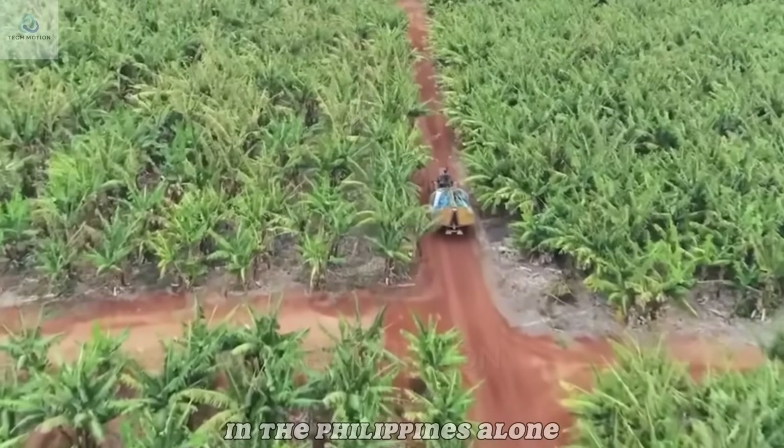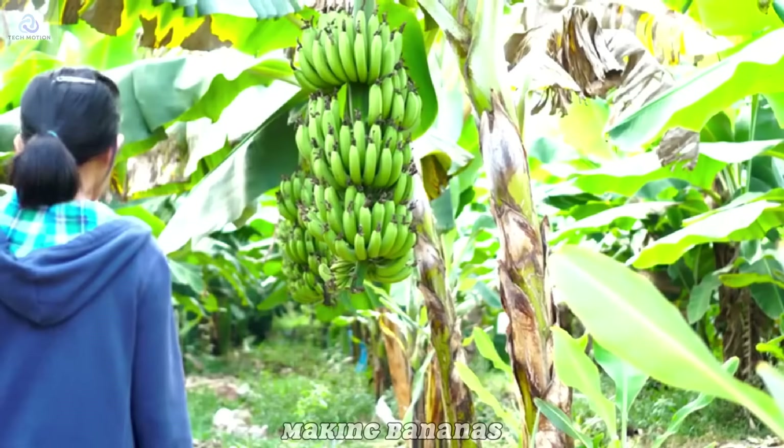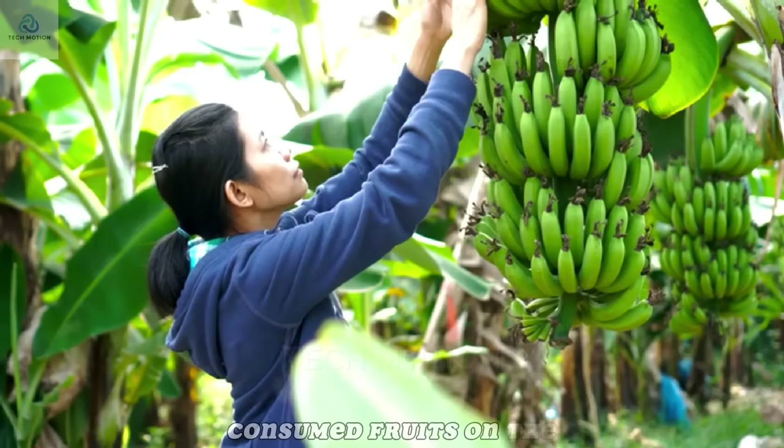In the Philippines alone, nearly 9 million tons are exported annually, making bananas one of the most consumed fruits on the planet.